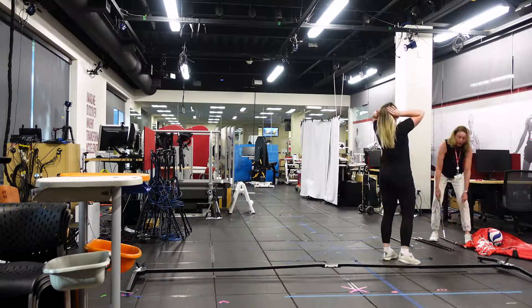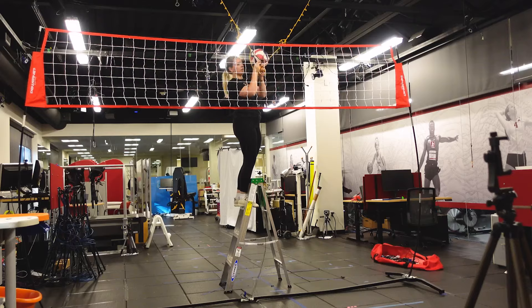Stanford has the advantage that they have the top performers but also the top researchers in one place. We designed this study in the Human Performance Lab.